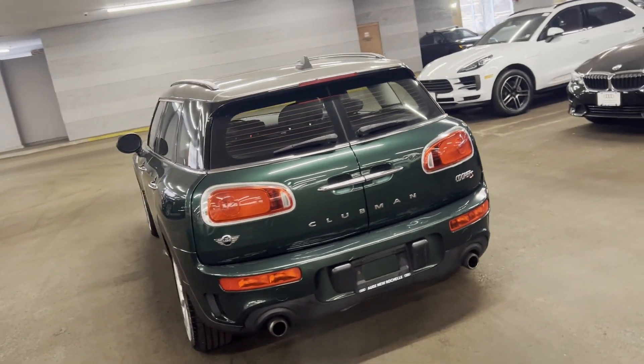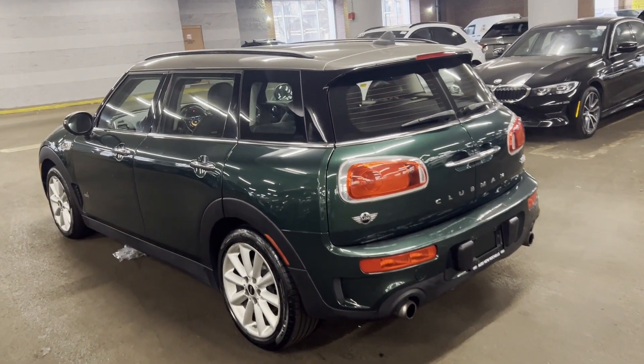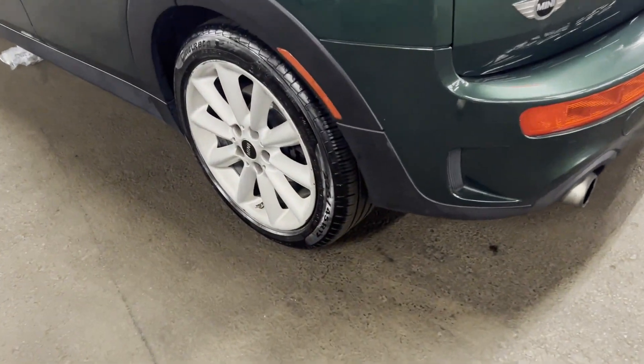Keyless start. Rear spoiler. Keyless entry. Front bucket seats. Steering wheel audio controls. Engine immobilizer. Automatic headlights.